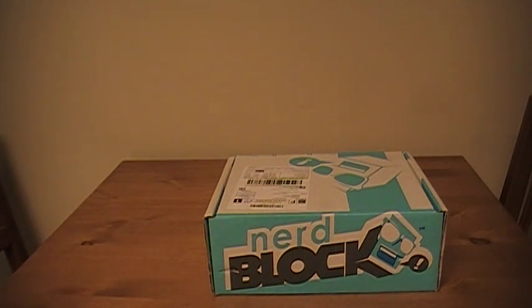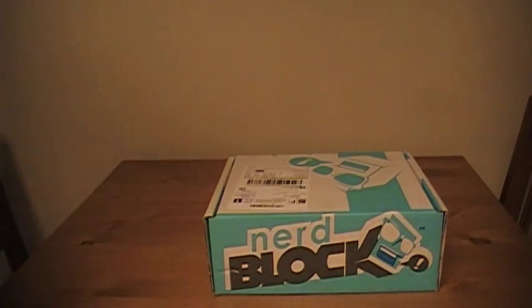It's a new month which means a new NerdBlock. What's NerdBlock? It's a service where you pay about $30 each month and you get a random box sent to your doorstep. You really don't know what's in there — it's a blind box. You can usually get some t-shirts, maybe some toys, maybe a comic. It kinda runs all over the place. Every single month it arrives, we don't know what's in the box, so join us for a new unboxing.